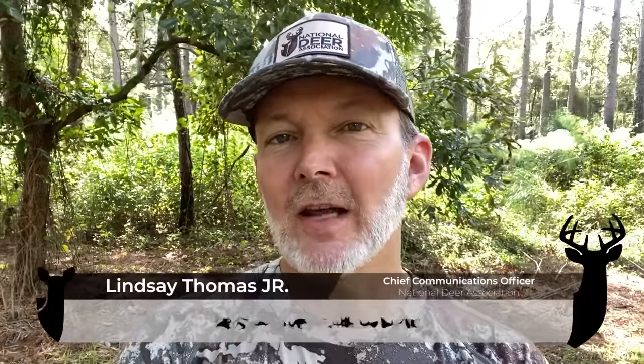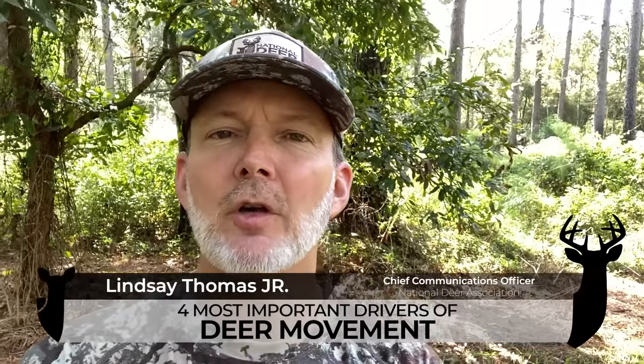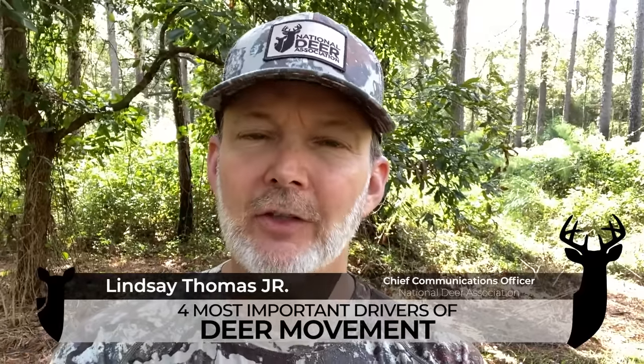Hey y'all, I'm Lindsey Thomas with the National Deer Association, and I want to talk to you about four factors that have a significant and consistent influence on deer movement, especially buck movement. And when I say that they have a significant impact, it's because we know from repeated scientific research that these factors are influential.